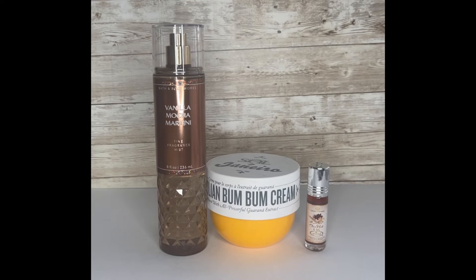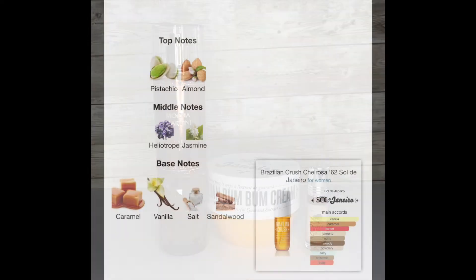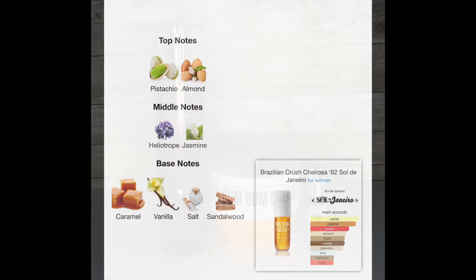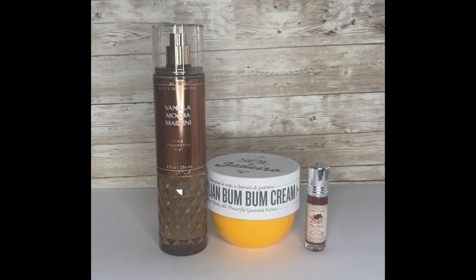When I got out of the shower I started my moisturizing, and today I used the Bum Bum Cream from Sol de Janeiro — the original. That has pistachio, almond, heliotrope, jasmine, caramel, vanilla, salt, and sandalwood. It's exactly like the body mist and the perfume.